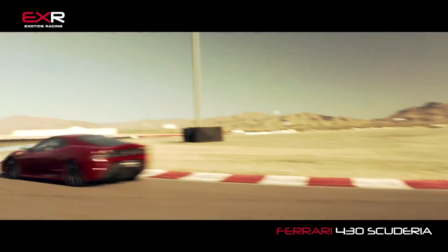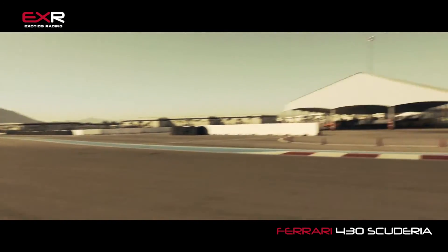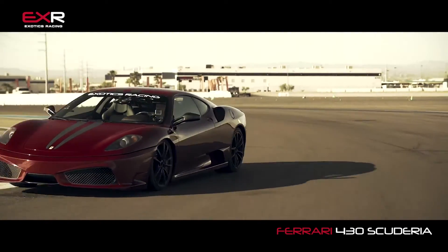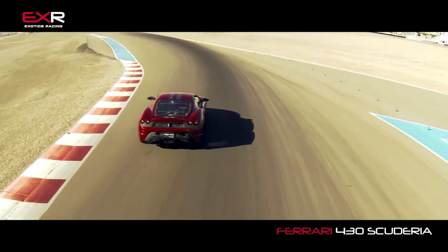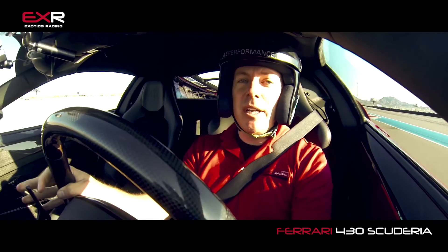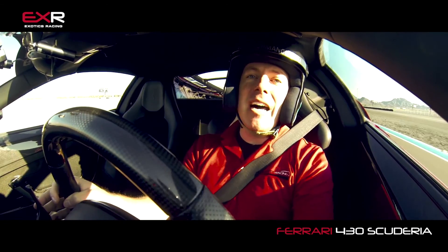What else can I say about the Ferrari Scuderia other than the fact that it is an absolute blast to drive? It is built for the racetrack. It is at home on the racetrack. And you're going to be at home driving this thing on the racetrack. It's one of the most forgiving cars we have to drive — easy for people to grasp, easy to get a hold of, and easy to drive fast. So come out here to Las Vegas Motor Speedway with Exotics Racing, sit yourself into one of these Ferrari Scuderias, and have the time of your life.